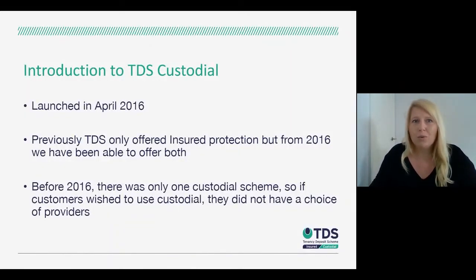To start off with, I wanted to provide a brief introduction to the TDS Custodial offering. We launched in 2016, and prior to that we only offered an insured deposit protection service, but from 2016 we were able to offer both insured and custodial. Prior to that time there was only one custodial scheme that agents and landlords could use, so from 2016 customers had the choice of which provider they wanted to use.